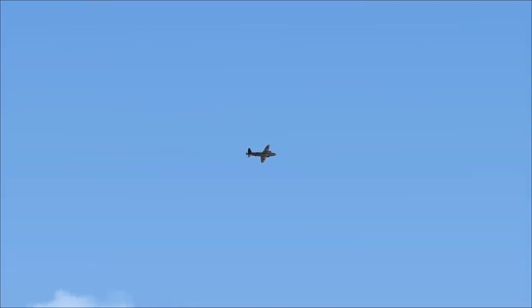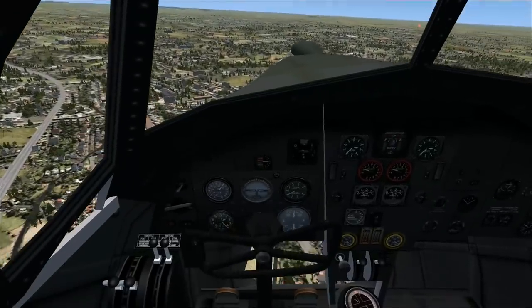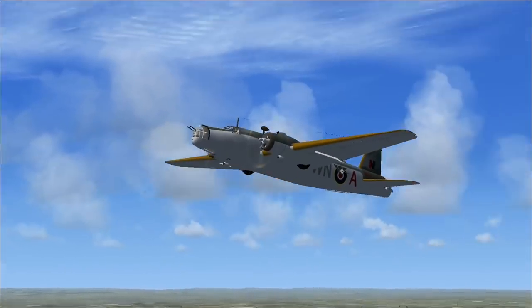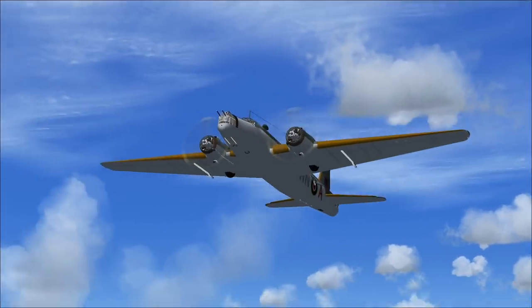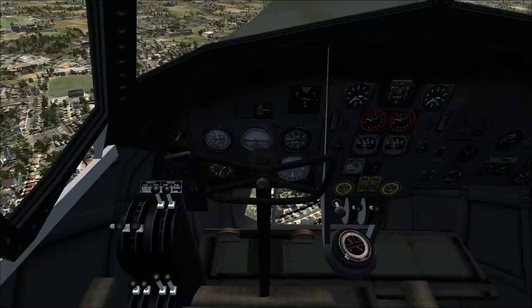We're going to try to land this beautiful bird without destroying it, and then get inside and look again at our beautiful cockpit. We have a window in the bottom of our plane — windows on the world, people!